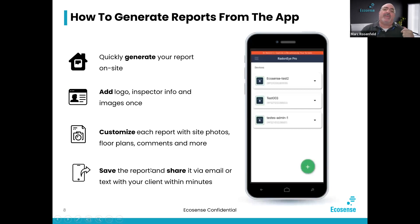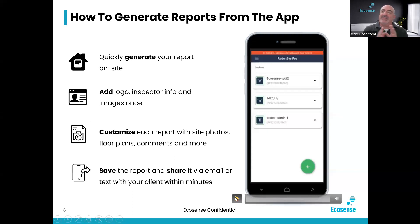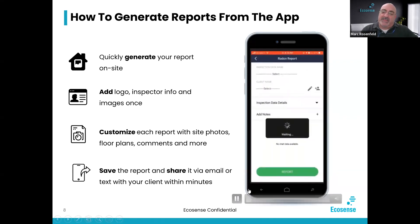Let's go through how to generate your report and customize it. You can quickly generate your report right on site, add your logo, inspector information and images, customize each report with site photos, floor plans, and more, and save and share the report. As soon as the inspection is complete and you've hit confirm — which ends it — the data is uploaded to the phone and then you can start going through the process.